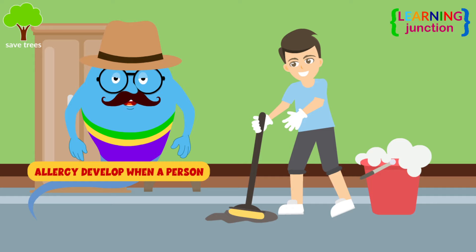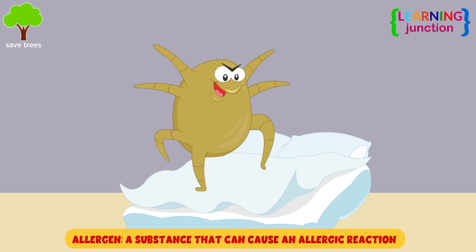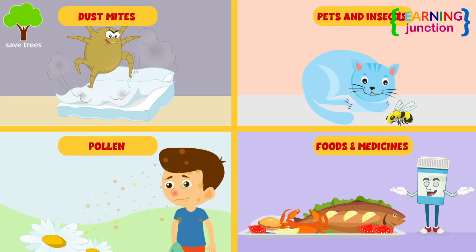Allergies develop when a person reacts to substances in the environment that are harmless to most people. These substances are called allergens and are found in dust mites, pets, insects, pollen, some foods, and a few medications.